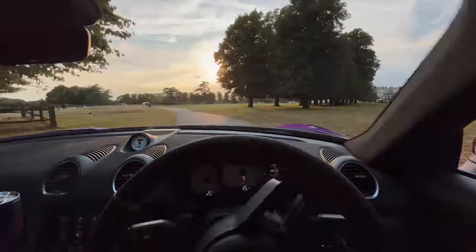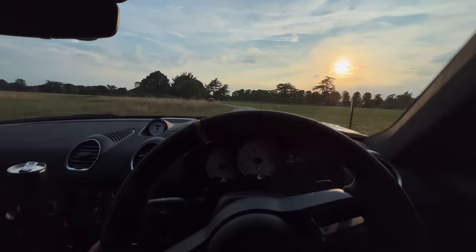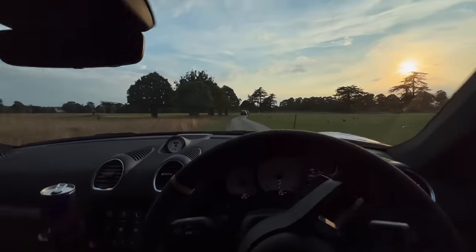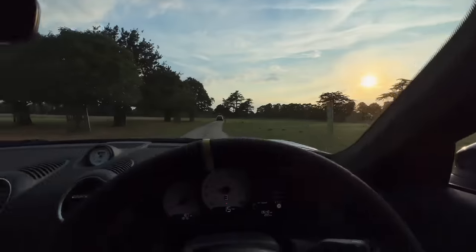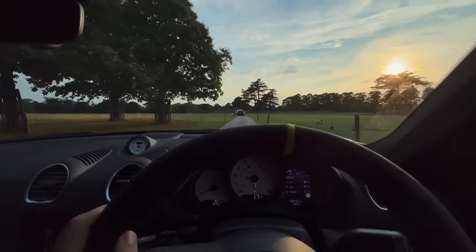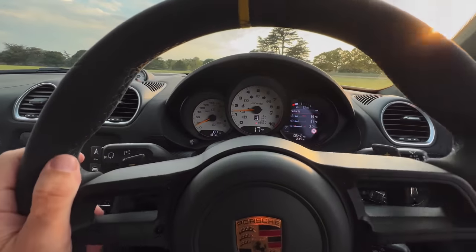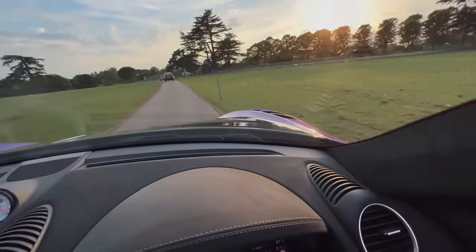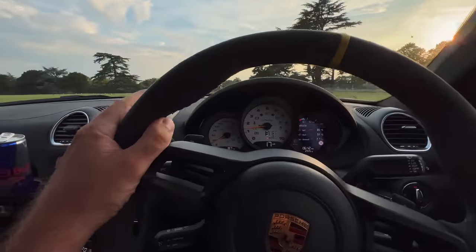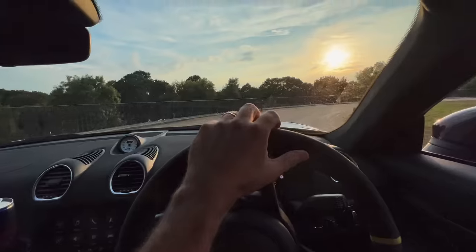We are in the grounds of Hampton Court Palace, which in itself is a treat. There is a concours d'élégance taking place and I'm currently navigating my way around the grounds in the GT4 RS — the freshly painted GT4 RS. We're going to be putting this car on display this weekend.